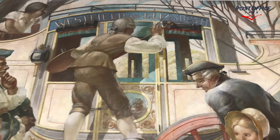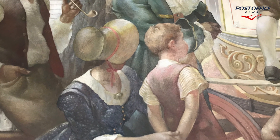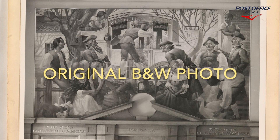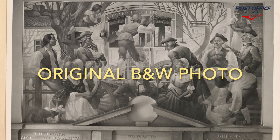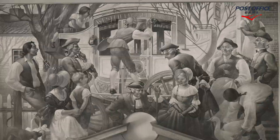Here we're seeing the stagecoach and some more detail of this particular panel. Roy Hilton is the artist. Here's the original black and white photograph from when this panel was completed — Roy Hilton's 'New Stagecoach.'